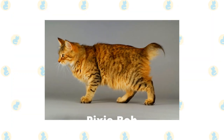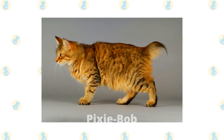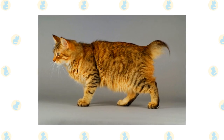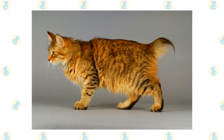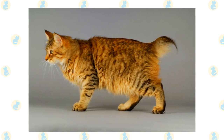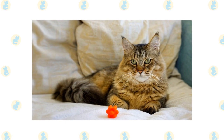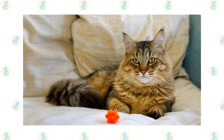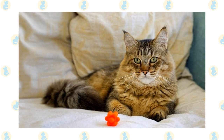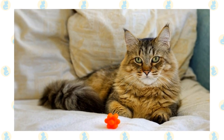Pixie Bob. The Pixie Bob is a cat thought to be a bobcat hybrid. It's extremely intelligent and social, and it gets along well with other animals. It likes meeting new people and is usually in the same room as the owner. It's a very vocal breed that makes lots of chirps, growls, and other noises, but it rarely meows. It will walk on a leash and will also play games like fetch.